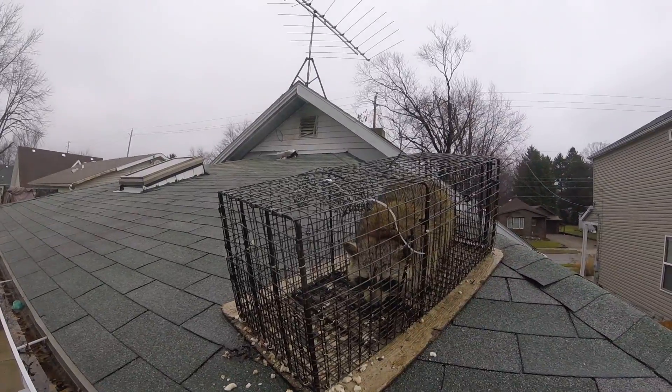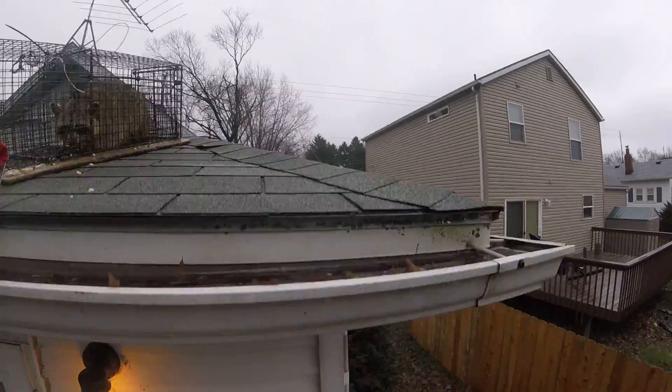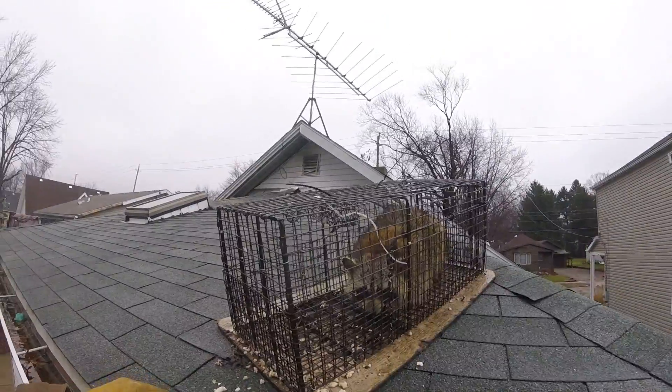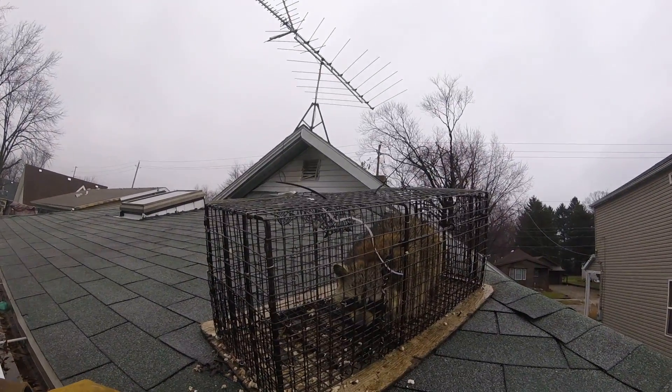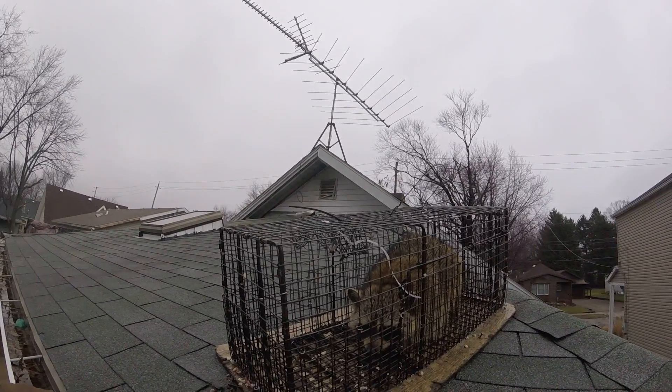As you can see, we put the trap in the line of travel because he's going from there to this corner. We climbed down this corner of the house and we caught a raccoon. So we're going to take him away and set another trap up and see if we get another one. Thank you.